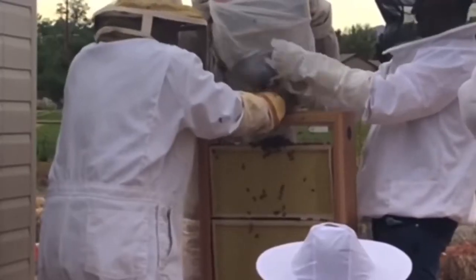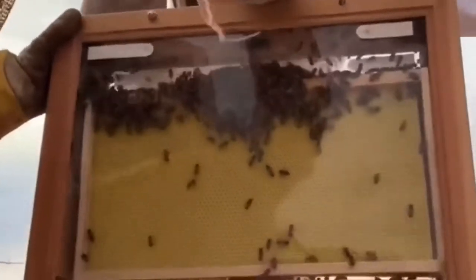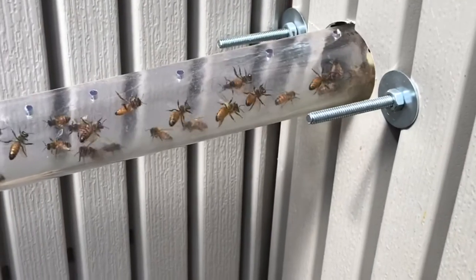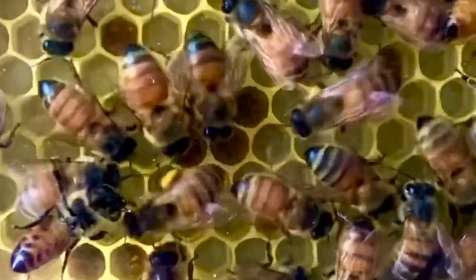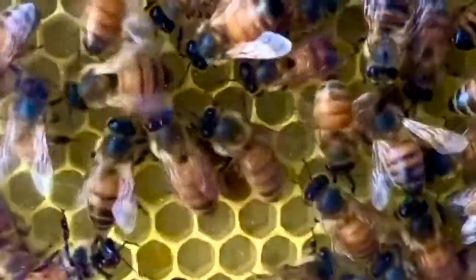On day one, we placed the queen in the hive and encouraged — or more accurately, forced — the rest of the colony to follow. During week one, the girls were quick to figure out the long tube entrance. In week two, we learned the waggle dance, and our girls were shaking directions to the nearby flower patches.